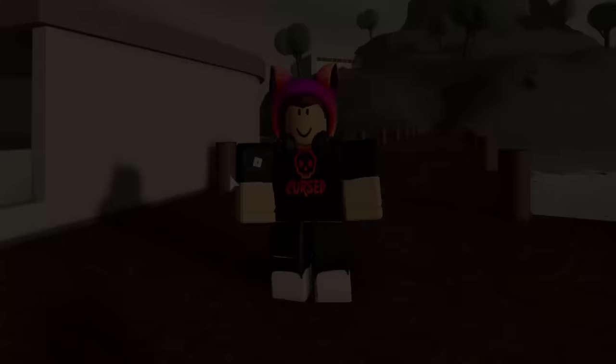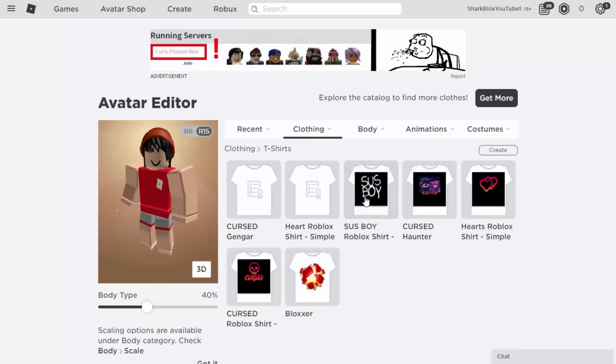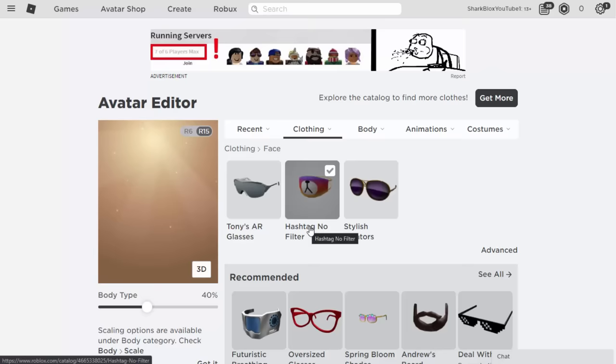Now let's make the girl version. Let's reset my avatar. For the hair I'm going to use the Orange Beanie — this one looks very cool. For the shirt I'm going to use my black shirt, and I did create a heart t-shirt for the girls. Go into Clothing and Pants — I'm going to use the Beautiful Eugene's just because they are actually designed for girls' avatars.